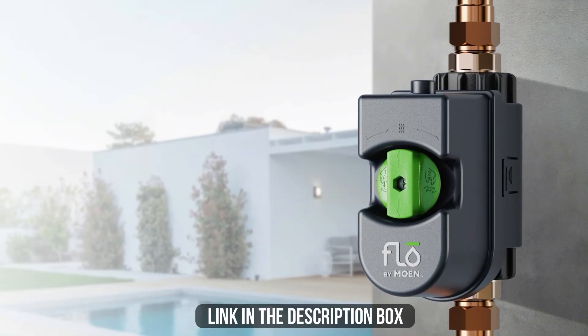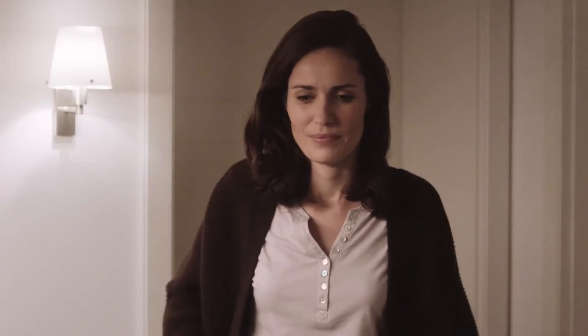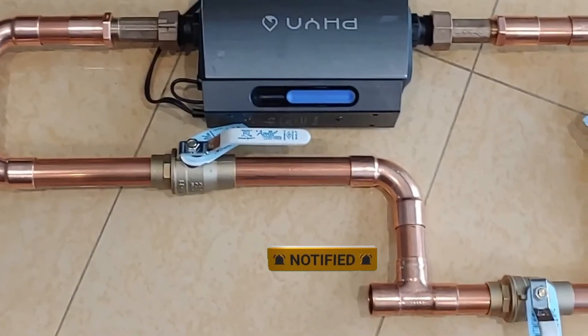Make sure to check the description box for all the links regarding the mentioned automatic water leak detection and shutoff systems. Don't forget to hit the subscribe button — we will be back with more videos soon.